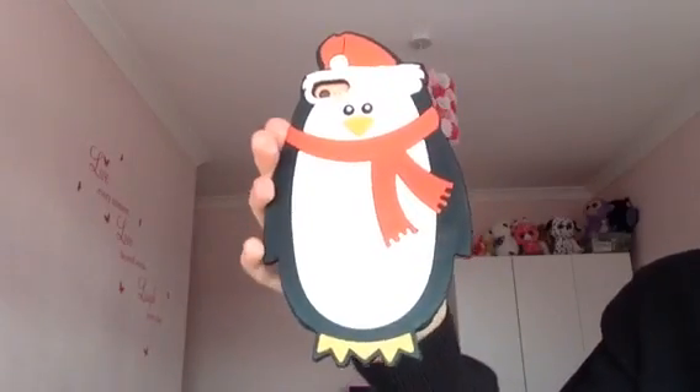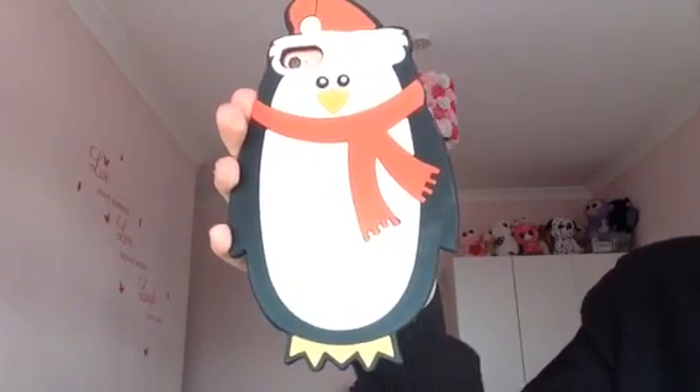The next phone case I have is this penguin one with the Christmas hat on. I bought this in January so it was reduced and it was 50p from Primark. Although it isn't Christmas I just thought, cheap! Here's what it looks like on my phone.